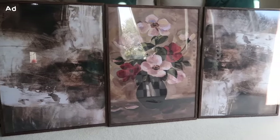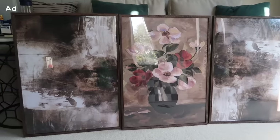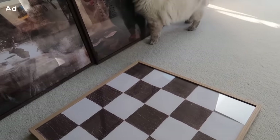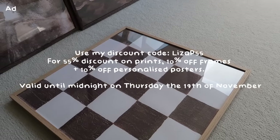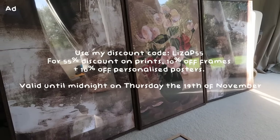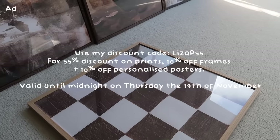So these are the three pieces of artwork and I think they work so well together. These are actually two of the same prints but I've turned one upside down so they look like two different prints but they're cohesive. I also have a discount code for you: LIZAP55 - that will get you 55% off Desenio prints, 10% off frames, and 10% off a personalized poster. The discount code is valid until the 19th of November, so make sure you check it out. I'll leave all the information in the description box.